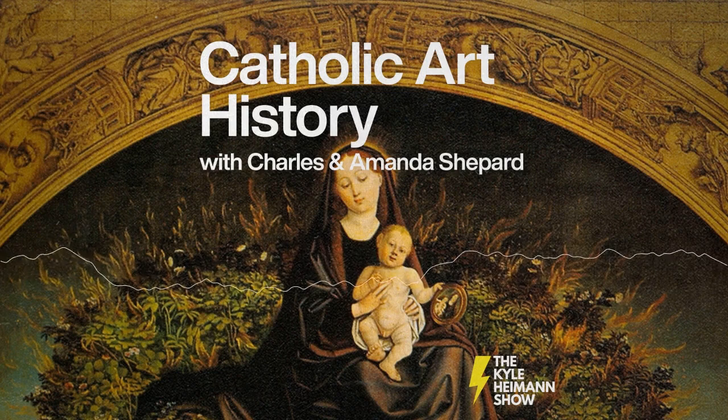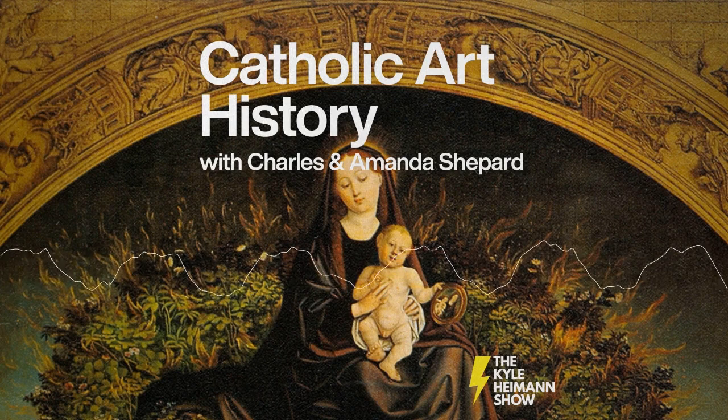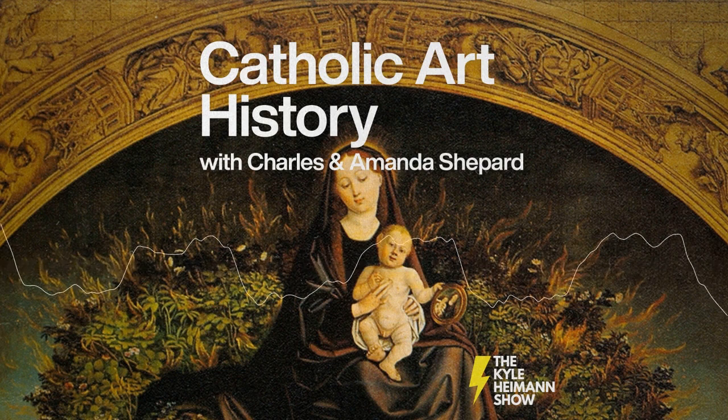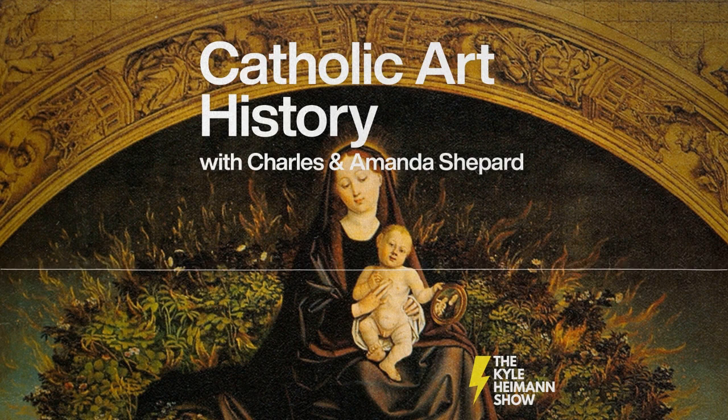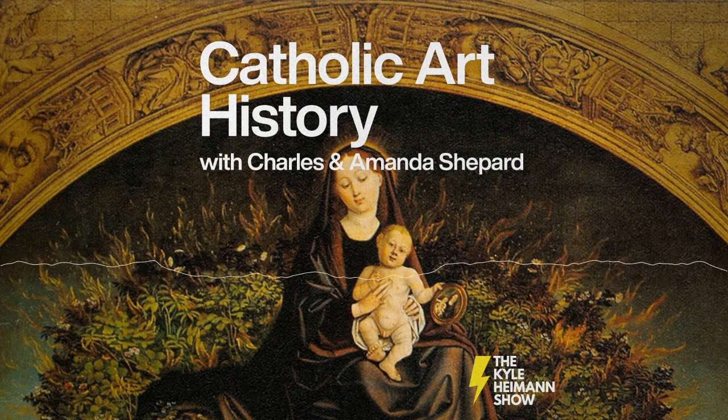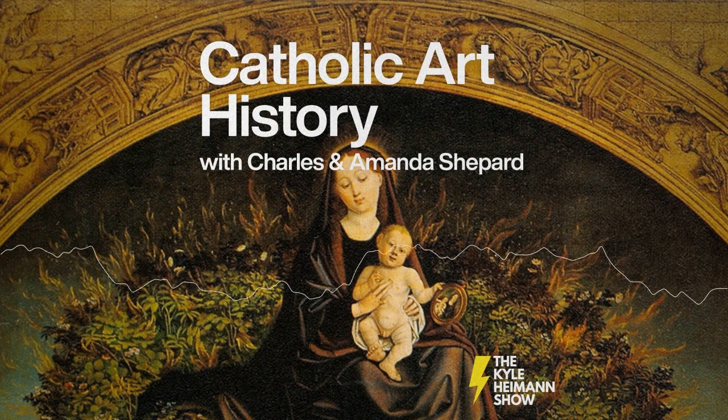It's the Kyle Hyman Show on Redeemer Radio. You can't talk about art history without seeing the impact Catholicism has had on art and the impact that art has had on Catholicism. It's time for our monthly art history lesson with Charles and Amanda Shepard from the Fort Wayne Museum of Art.